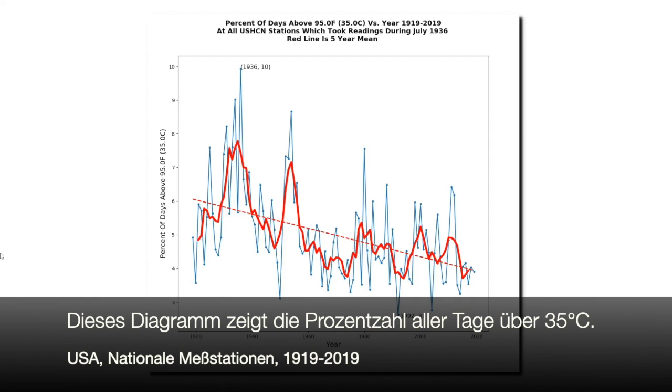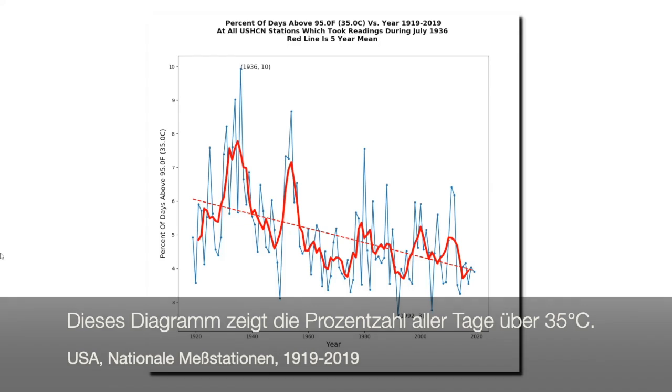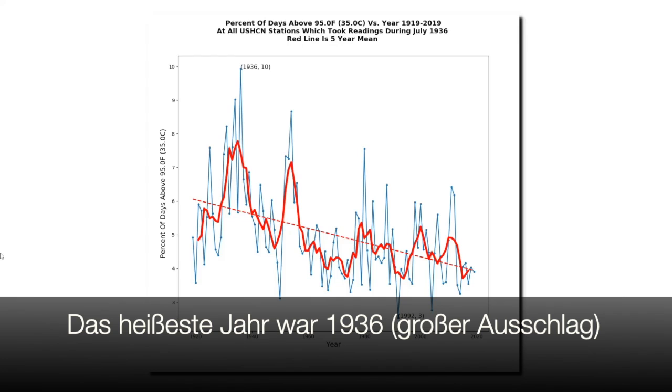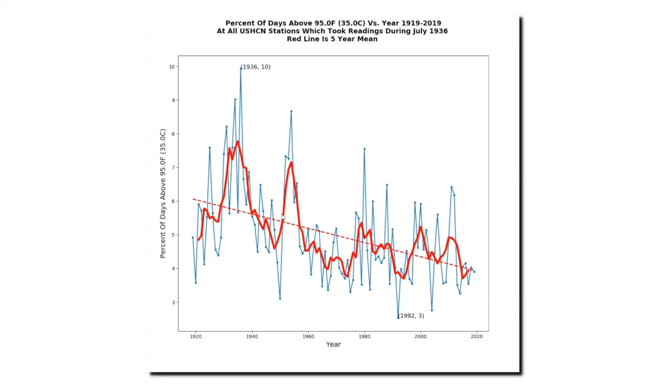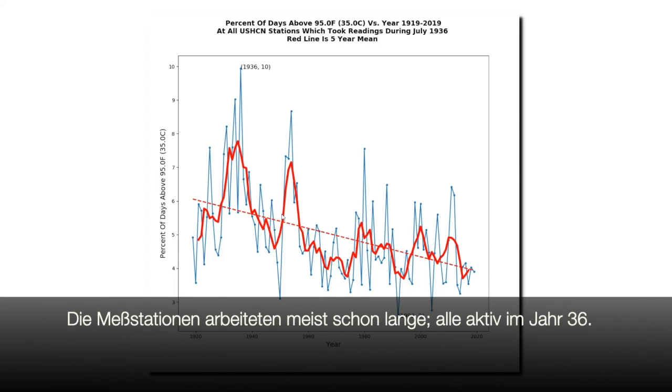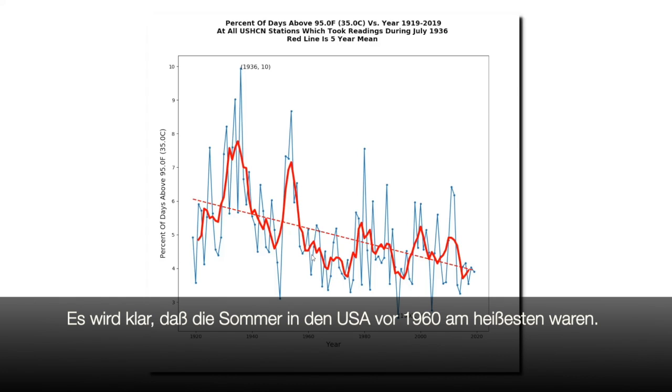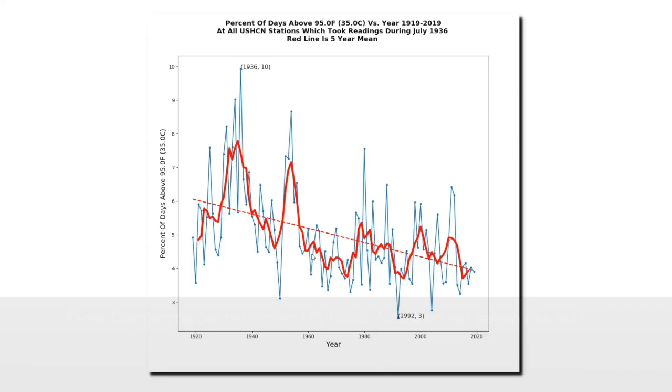This graph shows the percent of days above 95 degrees Fahrenheit, or 35 degrees Celsius, at all United States Historical Climatology Network stations which took readings during July 1936, which was the hottest month on record in the United States. The graph begins in 1919 and ends in 2019, and all of the stations used in this graph have been around for a long time — they were all active in 1936. It's pretty clear that summers in the United States were much hotter prior to the year 1960.